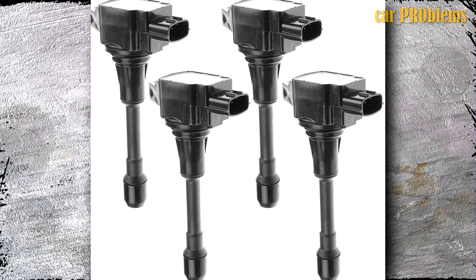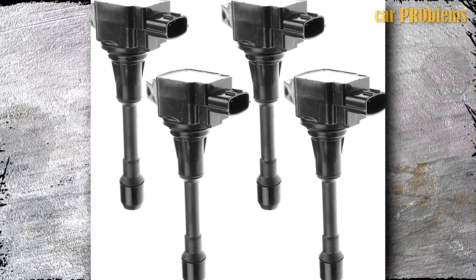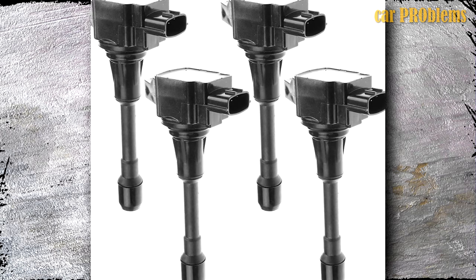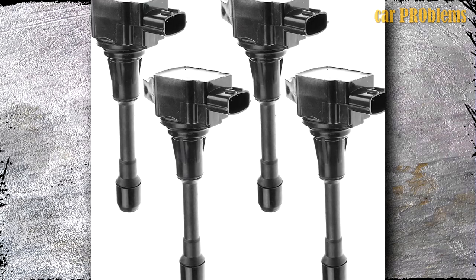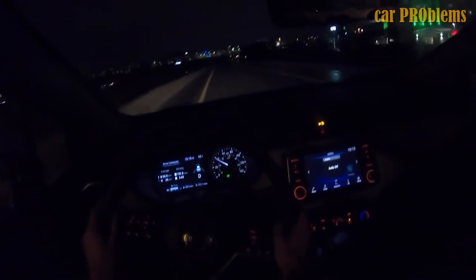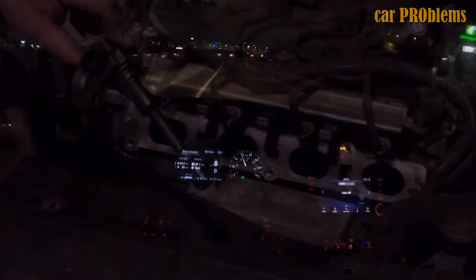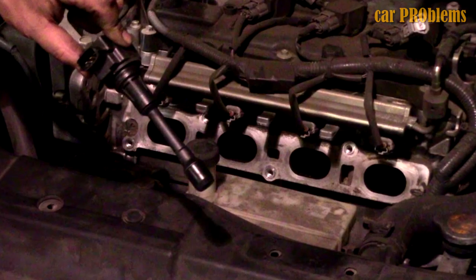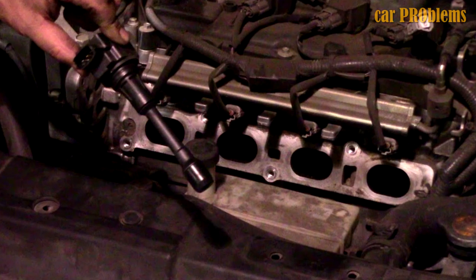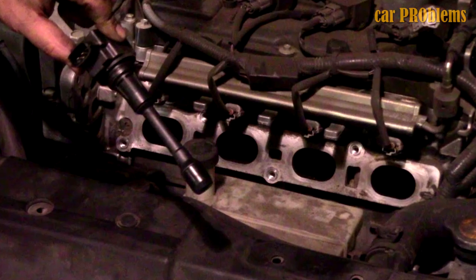The second cause is the ignition coil. When it's time to start the engine, ignition coils deliver information to the spark plugs. In cars made in the last 30 years, one ignition coil per cylinder is standard. When an ignition coil in an automobile fails, the check engine light illuminates. You may notice a drop in fuel economy and an increase in emissions, and it's possible the automobile won't start or the engine will run poorly. A Nissan Versa ignition coil replacement costs between $200 and $300.